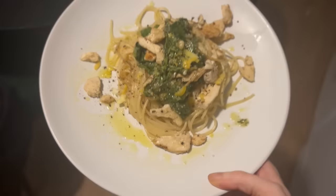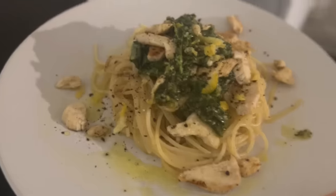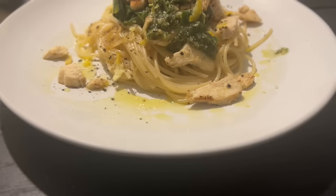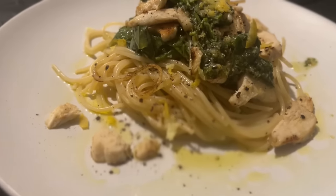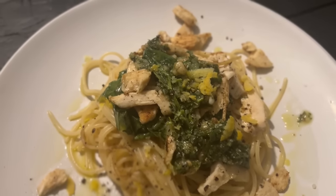Delish. I grated some lemon over the top and added some extra olive oil — look how wonderful this is. I'm eating like a queen on a budget. So we're thinking 47p for the chicken, homemade pesto, cheap as chips spaghetti. Lovely old job. Day one — I'm pleased with that.